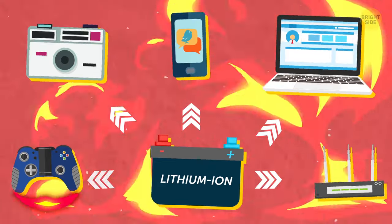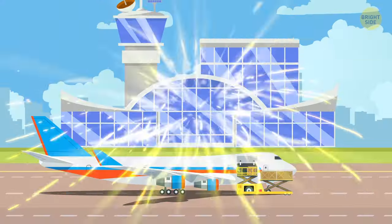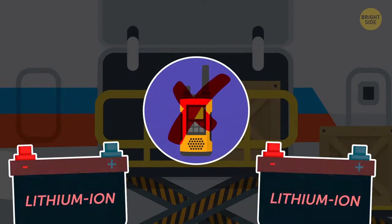Since 2016, cases of batteries igniting have significantly increased. That's why, as of this year, it's forbidden to store gadgets with these batteries in the cargo of an aircraft.